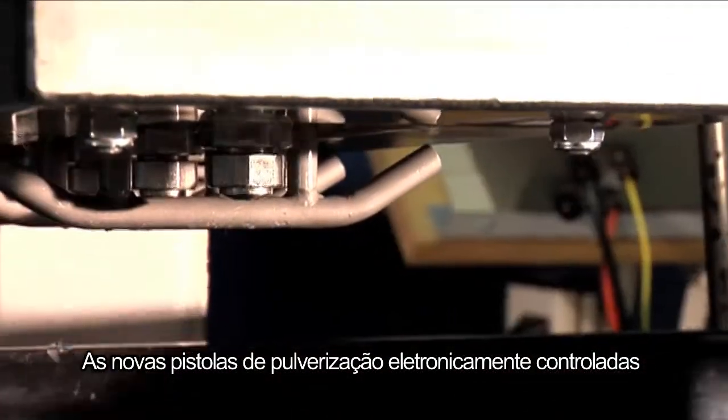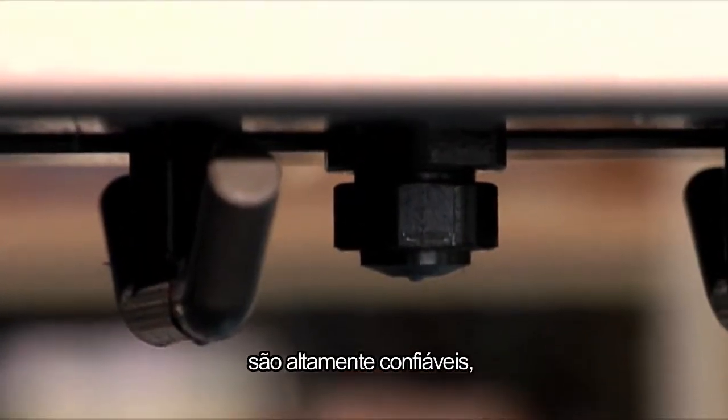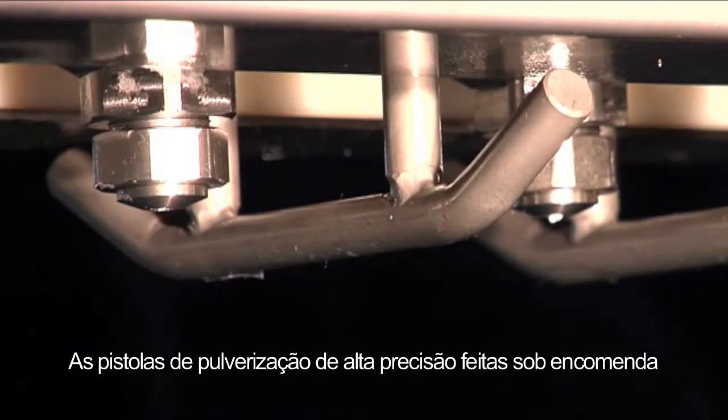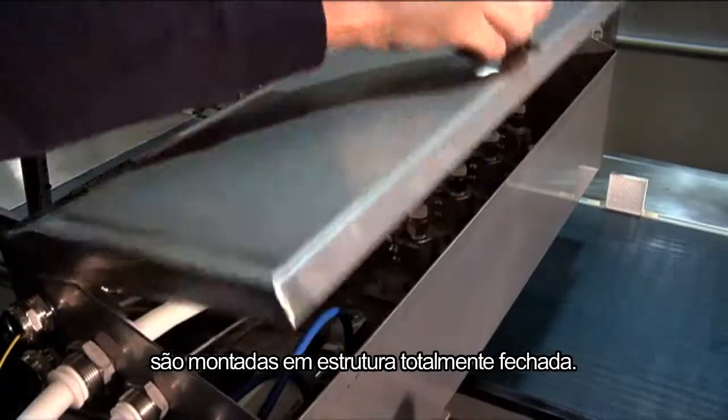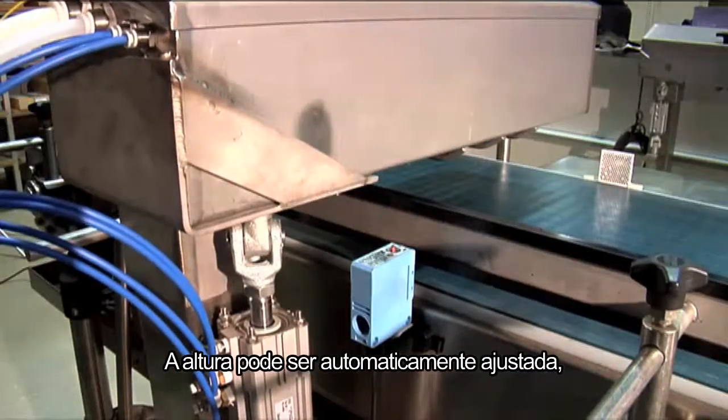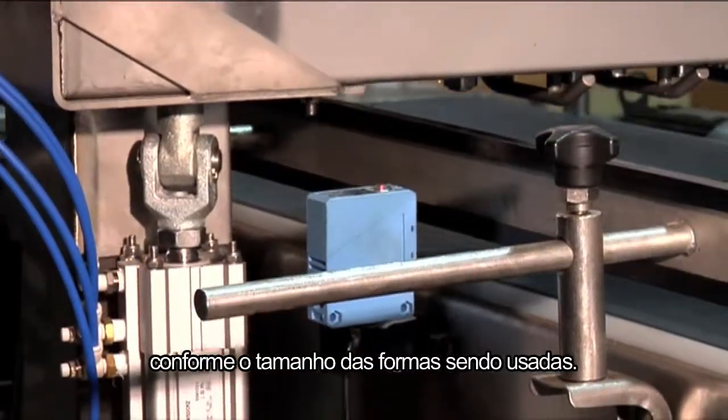The new electronically controlled spray guns are extremely reliable with minimal servicing requirements. The custom made high precision spray guns are mounted in a fully enclosed housing. Height can be adjusted automatically according to the size of the pans being used.